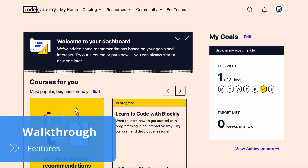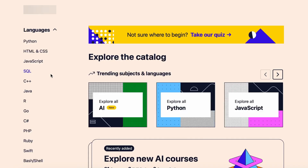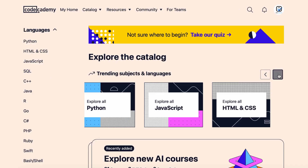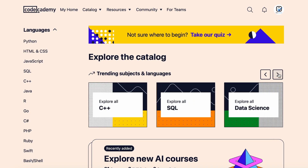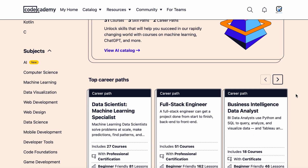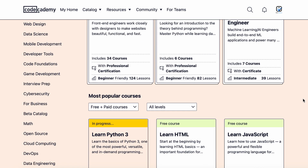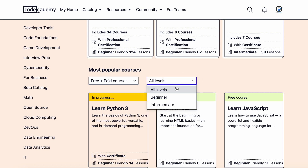Codecademy's comprehensive learning platform offers over 300 coding courses for you to dive into programming, level up your skills and prepare for the job market. With a hands-on approach, Codecademy designs its courses for users to learn by doing, so even total beginners with zero programming knowledge start writing code from day one.